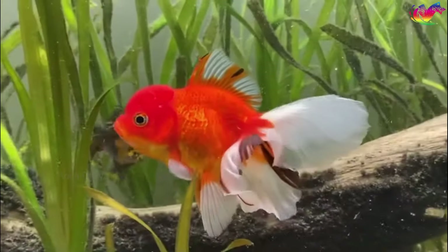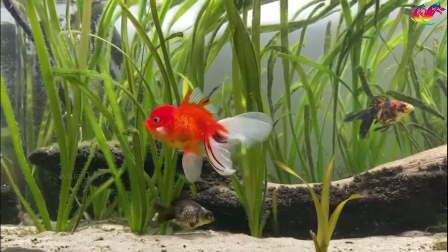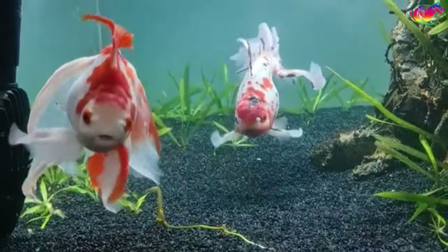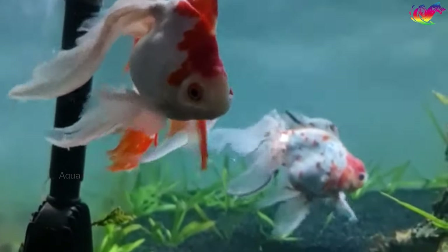Moreover, gravel anchors live plants in place and provides essential nutrients for their growth. It also serves as a decorative element, allowing you to create an aesthetically pleasing and visually captivating aquarium setup. I personally don't recommend keeping goldfish without gravel in your tank unless you're an expert fishkeeper with a high-quality filtration system.